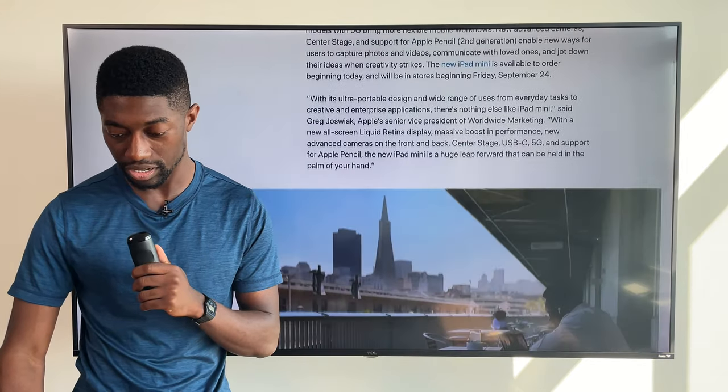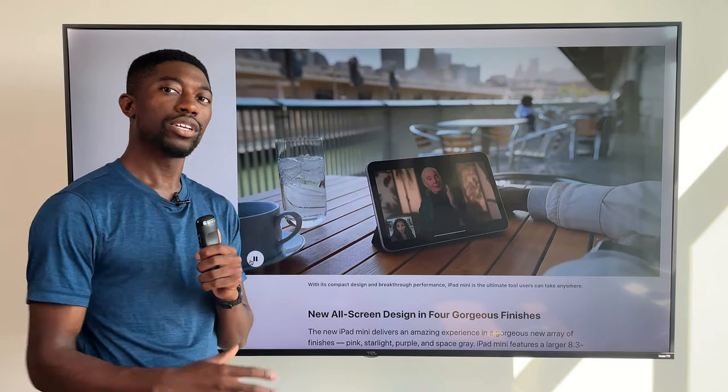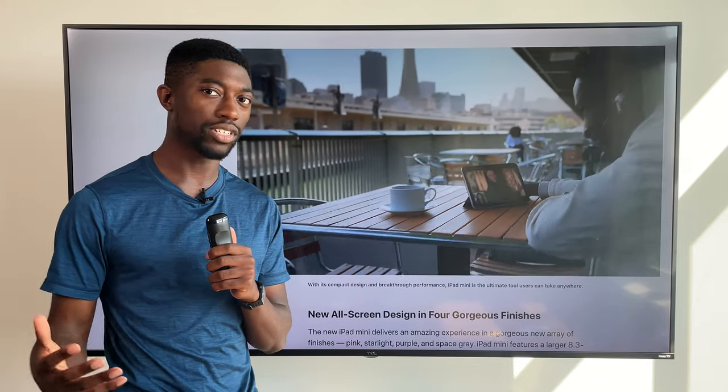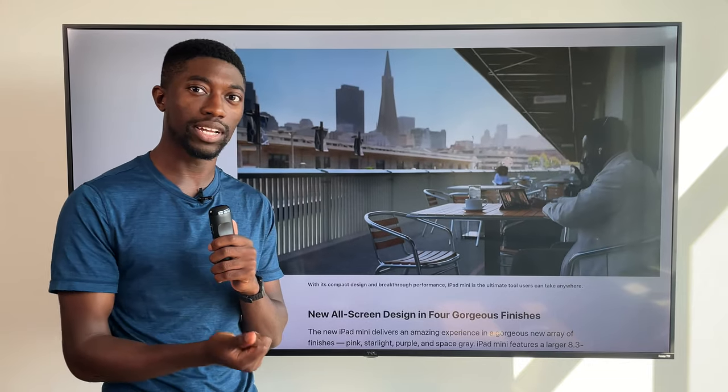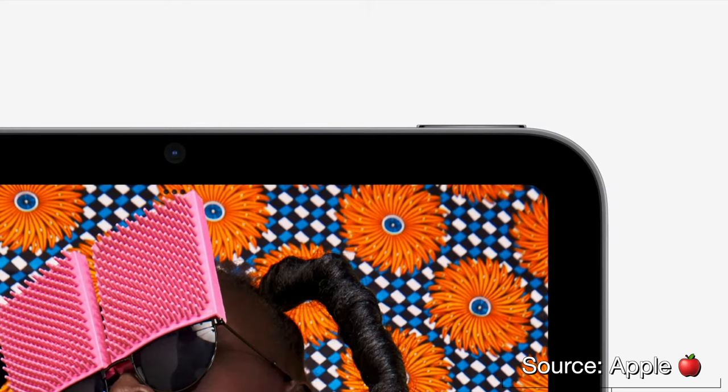So let's talk about some of the changes here — I'm going to play this video so you can see the iPad mini a little bit up close. So we have a more full-screen display, getting rid of that notch design with Touch ID being at the bottom. Unfortunately with this design there's no Face ID, but Touch ID is still here and it's on the lock button.